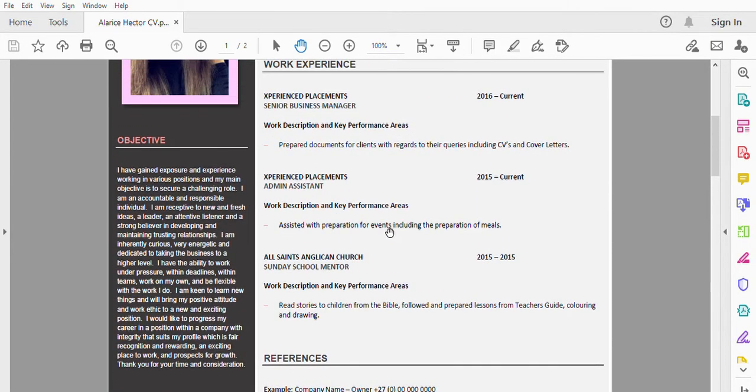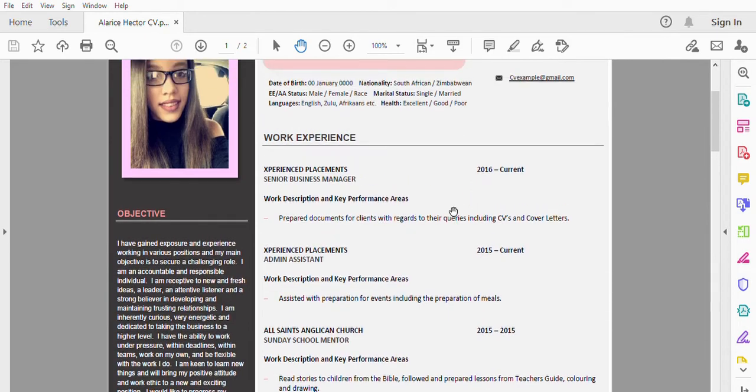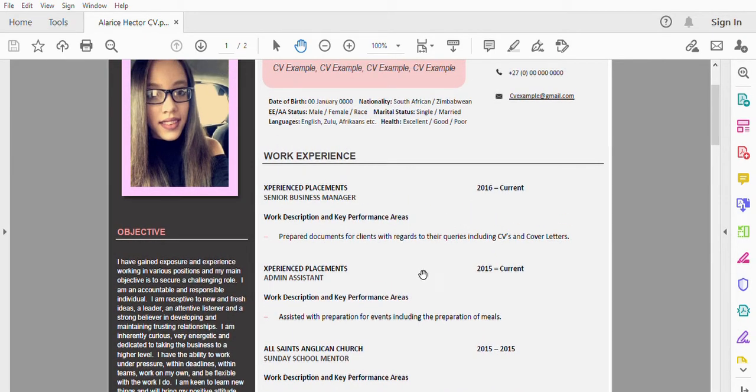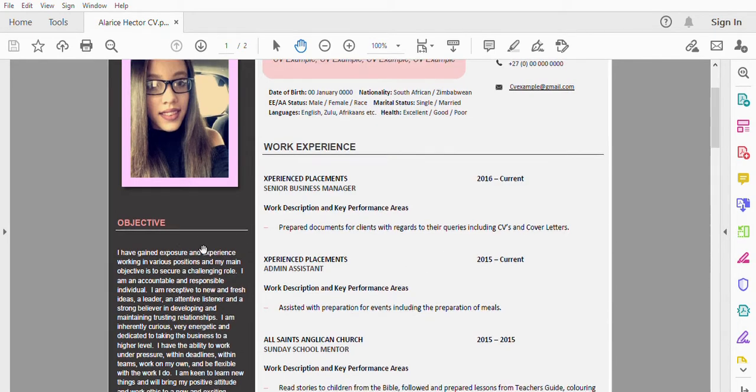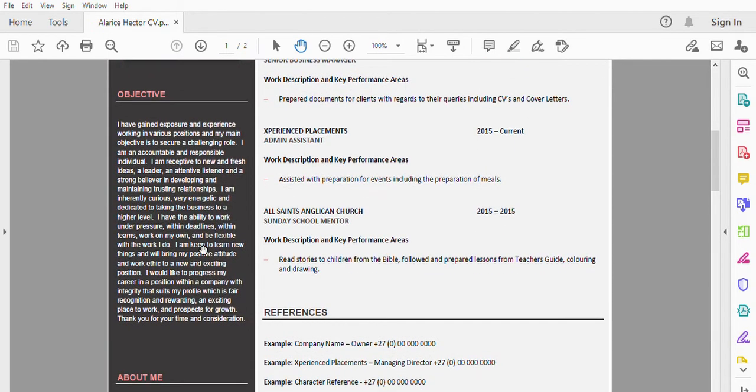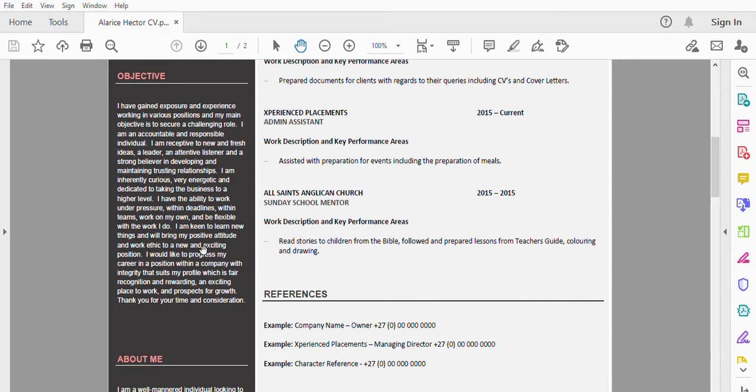On your left-hand side you've got an objective. That gives your recruiter a broader insight into why you are applying and what the objective of your application is — why you are submitting the application for that position. Give them an objective in your own words, stating why you think you are suitable for the position and why you are applying for that specific role. The objective gives reason behind your application.